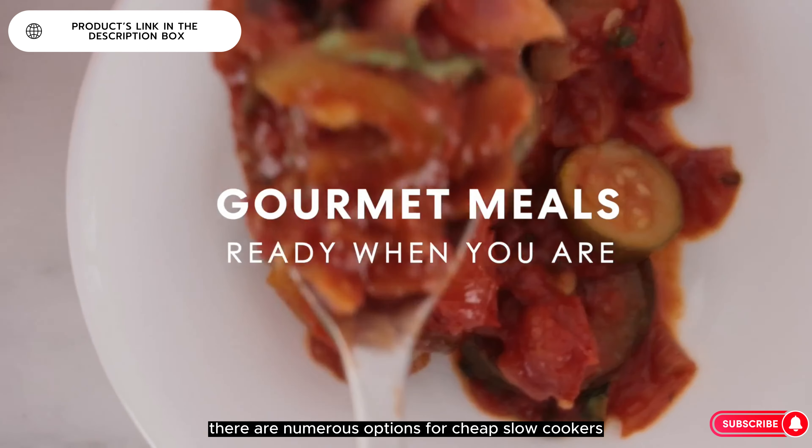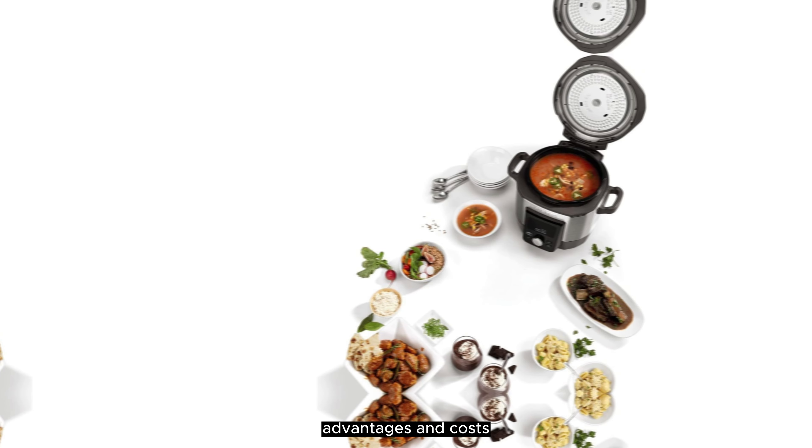There are numerous options for cheap slow cookers, each with unique features, advantages, and costs.